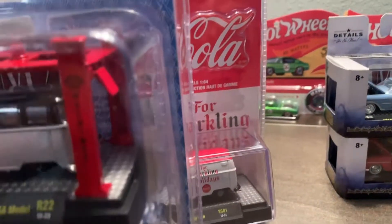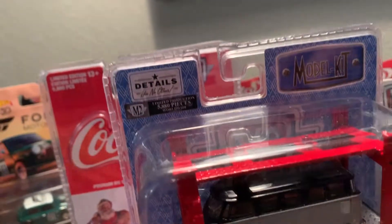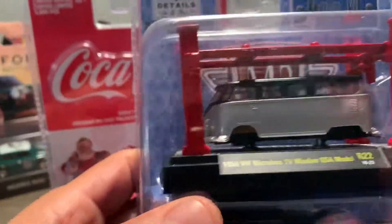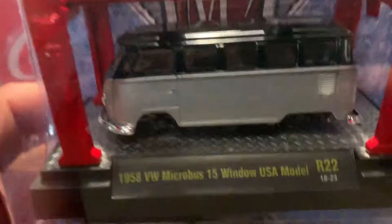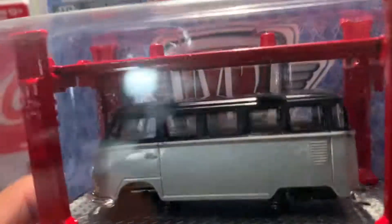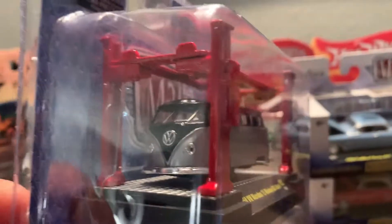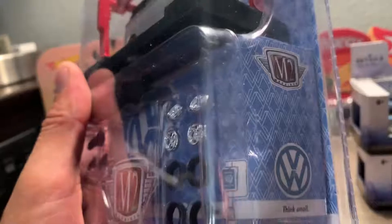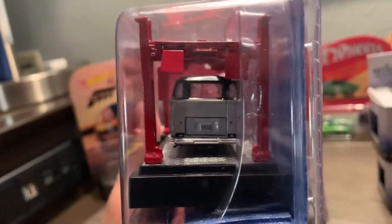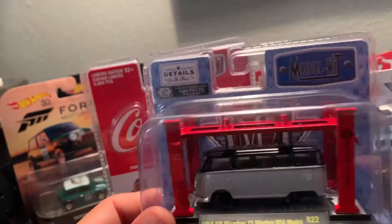And lastly, I got this 1958 VW Microbus with the 15-window configuration — it's pretty cool. I'll probably be cracking this one open tomorrow and building it up, and I'll definitely show that on a video. I think it's pretty cool!